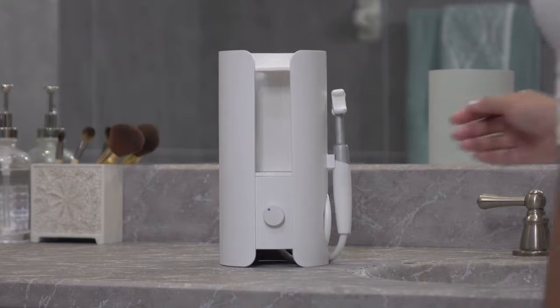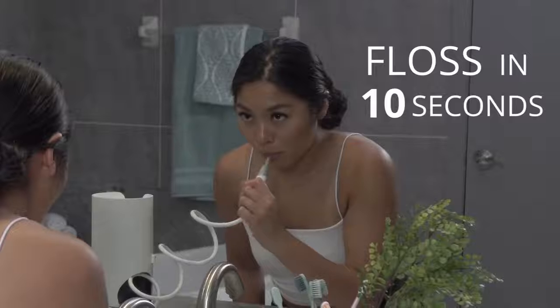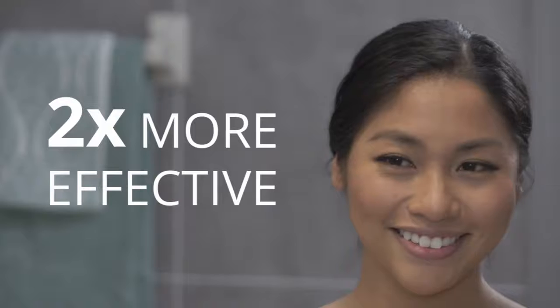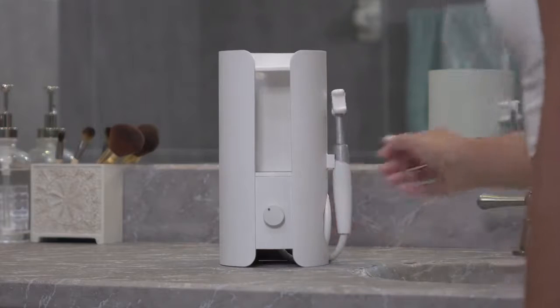Introducing InstaFloss, the world's first device that flosses your teeth automatically in just 10 seconds. InstaFloss is two times more effective than manual flossing and infinitely more comfortable.